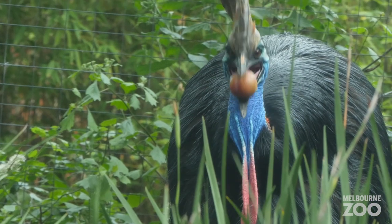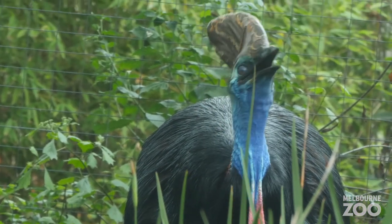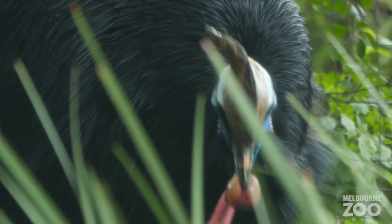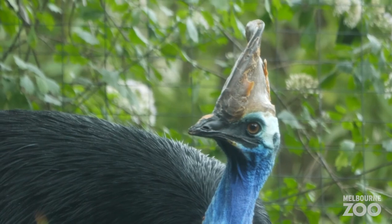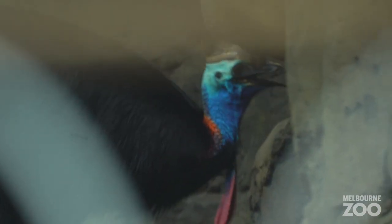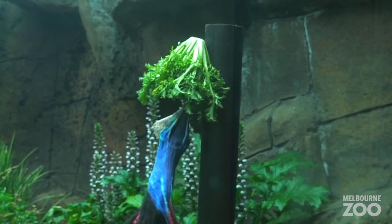This is really important for the rainforest because cassowaries will eat a fair bit of fruit throughout the day and they will travel a fair distance as well trying to find it. Generally, by the time they've passed the fruit through their system and drop it, it's a very long way from that parent tree. Cassowaries have been known as the rainforest gardeners, which is why they're incredibly important to the ecosystem, particularly in north Queensland and in most of the other rainforests where they're found in Papua New Guinea as well.